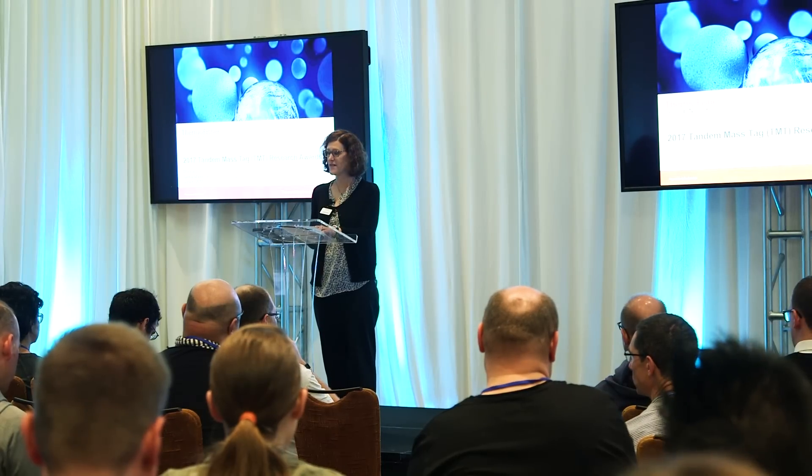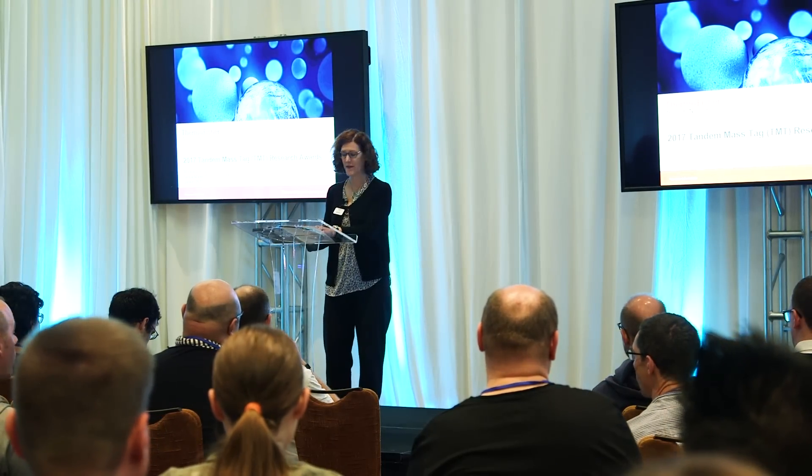I first learned about the TMT award when Matthias Trost, a good friend of mine, won a prize two years ago and I decided it would be a good idea to try for me as well. Here today to accept his award is Dr. Roman Fischer.